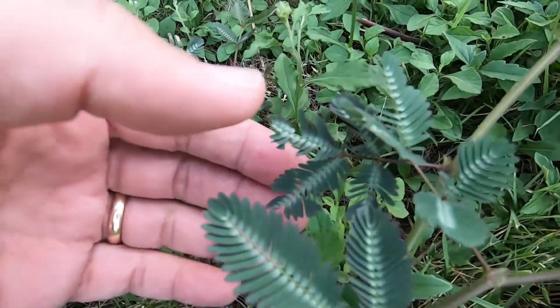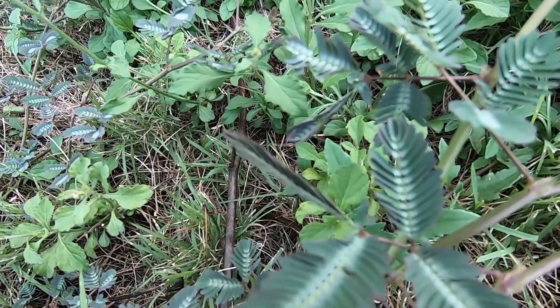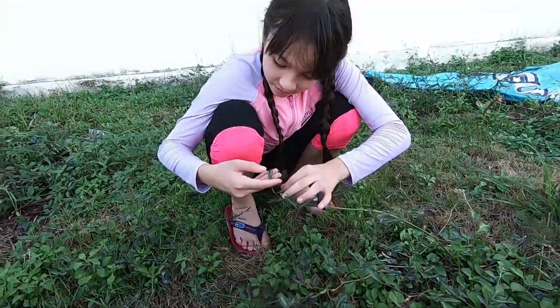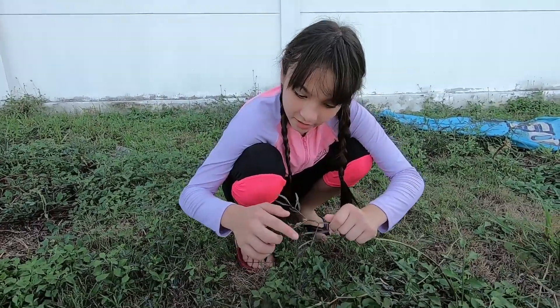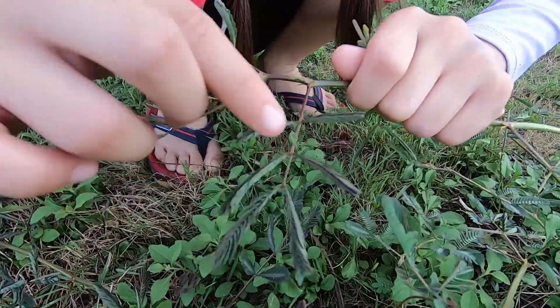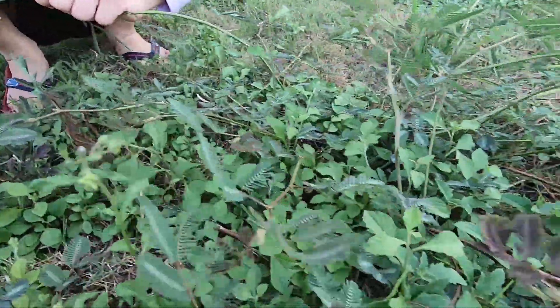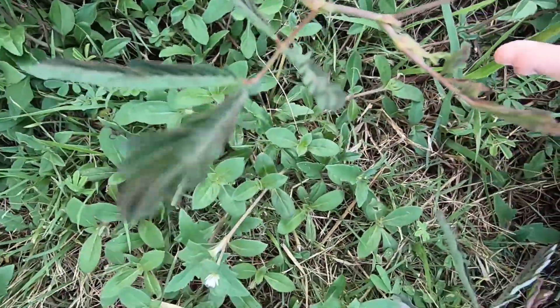One, two, three. What have I done? Look at that. In just one second these things fold up, which is probably almost as fast as the Venus flytrap. This looks like it doesn't look super juicy anymore — it just folds right down.